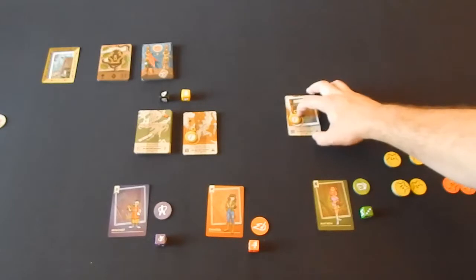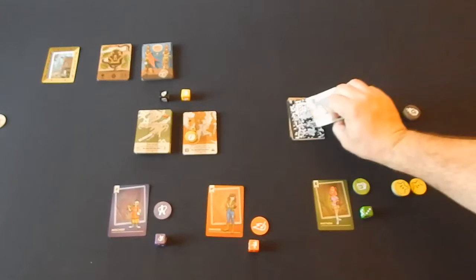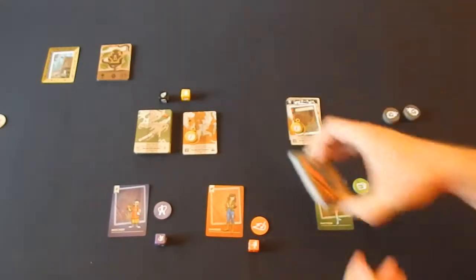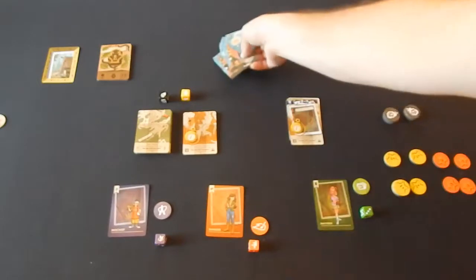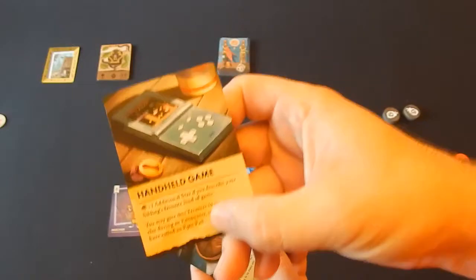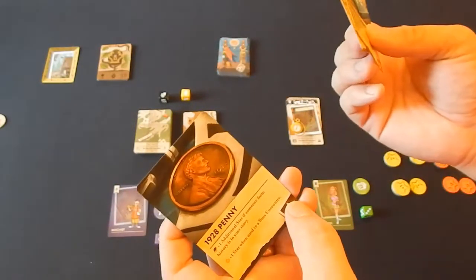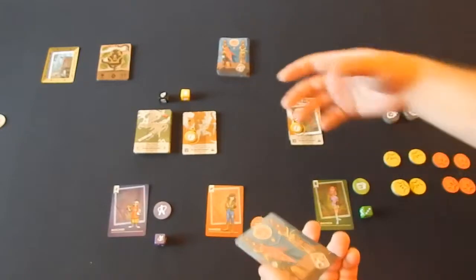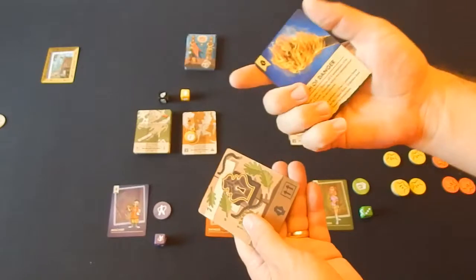You start by putting your adventure deck here. To begin, everybody gets an item card. Each of the three players in this instance would get an item card, and you have to describe how you got that item and why you're bringing it along. It could be a handheld game, a shiny stone, or a lucky penny — a 1928 penny. All of these items give you benefits in the game, but you have to describe what they are, why you have them, and how they'll benefit you.